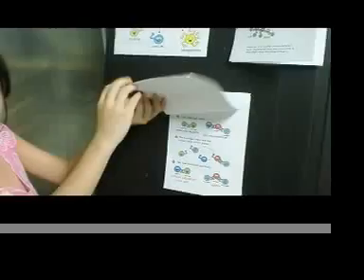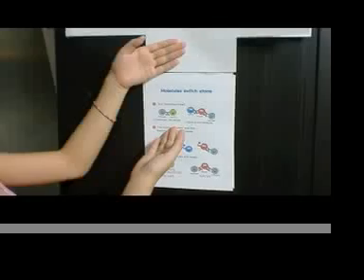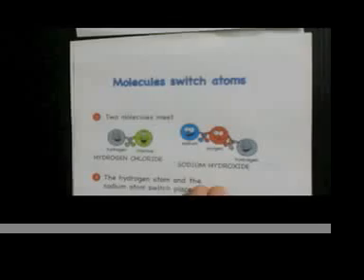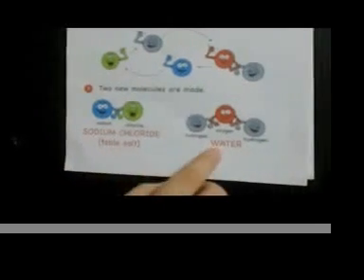The first one is molecules switch atoms. When hydrogen chloride meets sodium hydroxide, they switch atoms. When they switch, they make a molecule which is table salt and water.